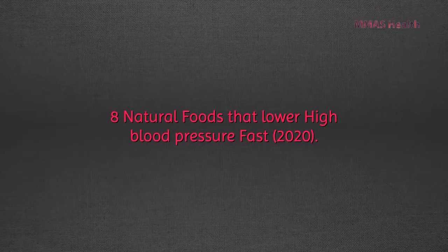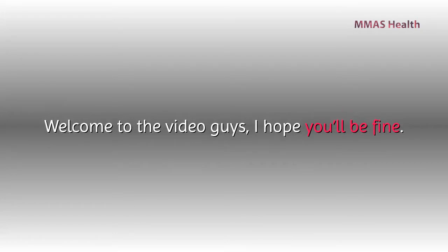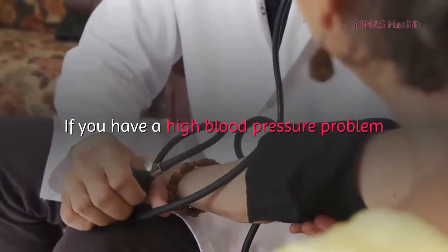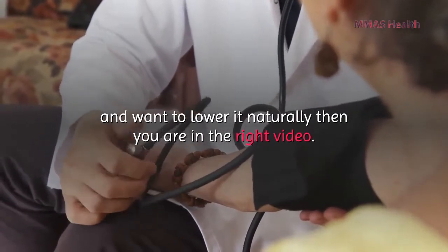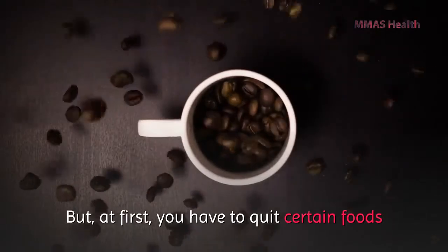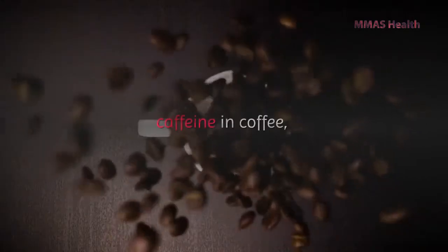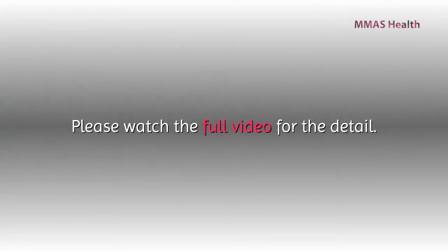Eight natural foods that lower high blood pressure fast. Welcome to the video. If you have a high blood pressure problem and want to lower it naturally, then you are in the right video. But first, you have to quit certain foods like salt, caffeine, coffee, and alcohol immediately.